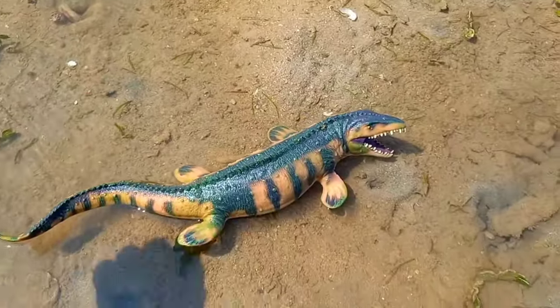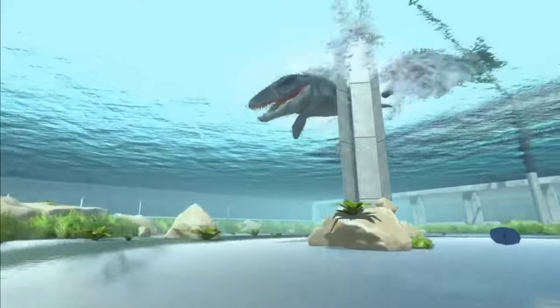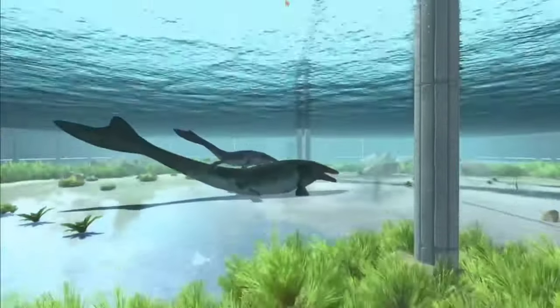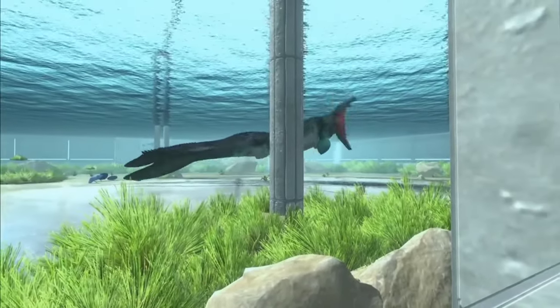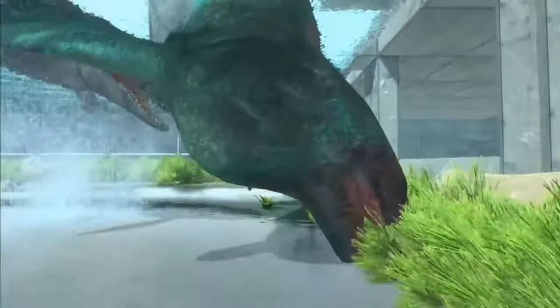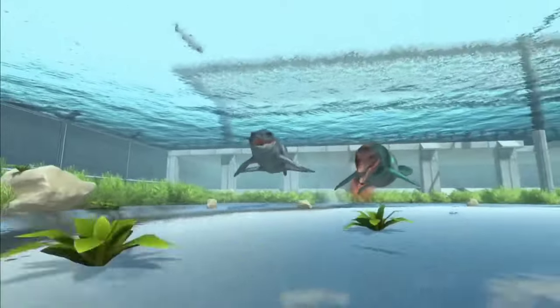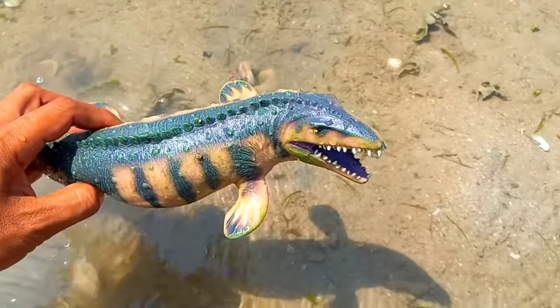This is a mosasaurus. Mosasaurus evolved around 100 million years ago and diversified by 66 million years ago. This sea monster is thought to have become extinct when a giant asteroid hit Mexico's Yucatan Peninsula, plunging the world into darkness. It is very big.